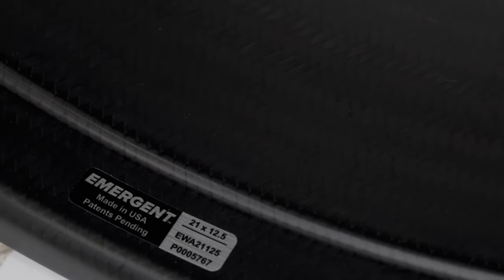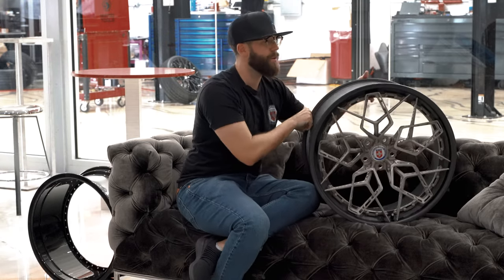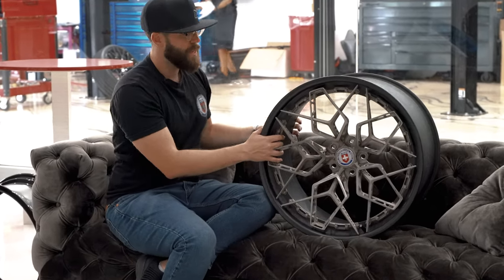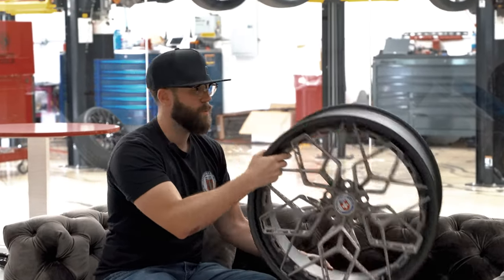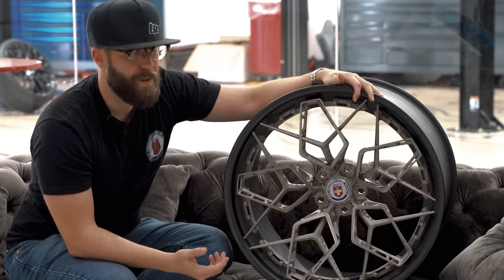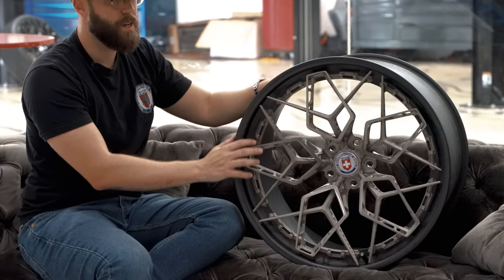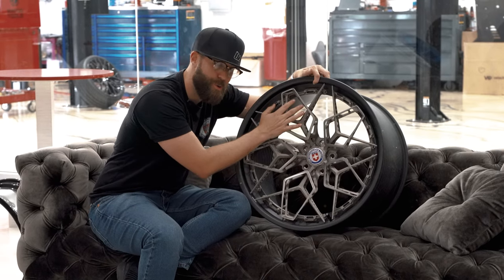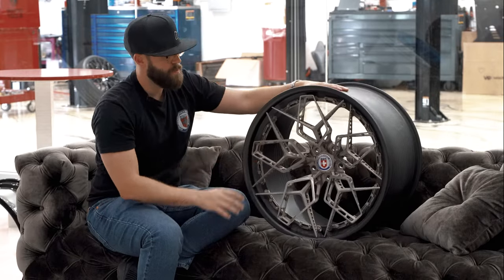It makes the wheel extremely lightweight. This is a 21 by 12.5, which is the rear fitment used on cars like the Audi R8, Lamborghini Huracán, sometimes even the Ferrari 488 or the Ferrari Tributo. This wheel actually weighs 19 pounds — you saw me pick it up with one arm, and I'm not a really strong dude. The carbon barrel in combination with this 3D Plus wheel titanium powder is absolutely incredible. The weight is partly because of the carbon barrel, but more importantly, it's the titanium center section.